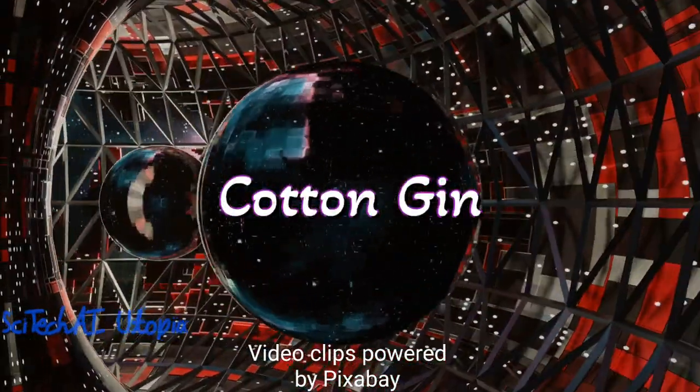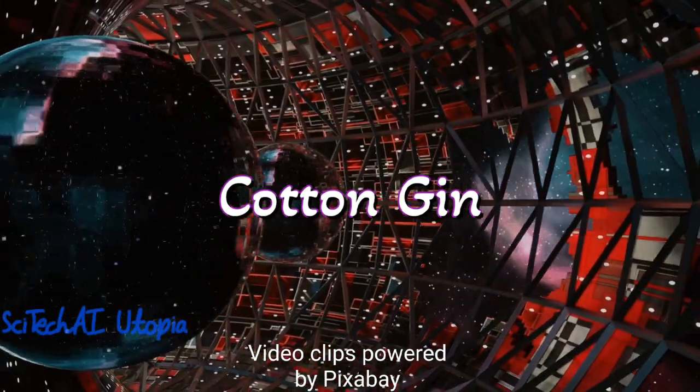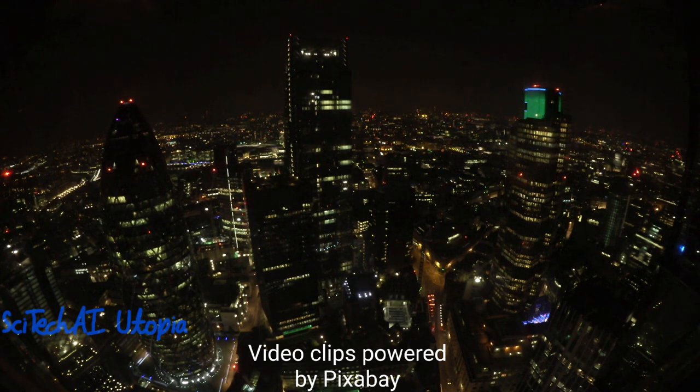Number 5 is Cotton Gin. Eli Whitney's Cotton Gin, patented in 1793, revolutionized the cotton industry. It automated the labor-intensive process of separating cotton fibers from seeds. The cotton gin dramatically increased cotton production, making it a vital cash crop and contributing to the expansion of the textile industry.